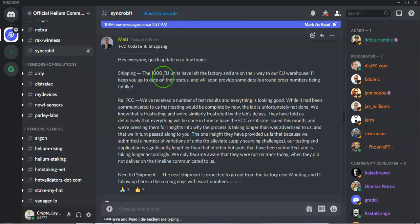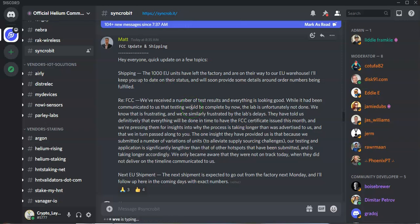They will keep providing further updates as and when they develop regarding the FCC certification for the North American units. On SP North America, they have said that the process is looking very good, however there has been a further delay. The reason for the delay is the multitude of variants of the Synchrobit units that they have submitted for testing, and unfortunately the lab has told them that they need more time to complete the testing.